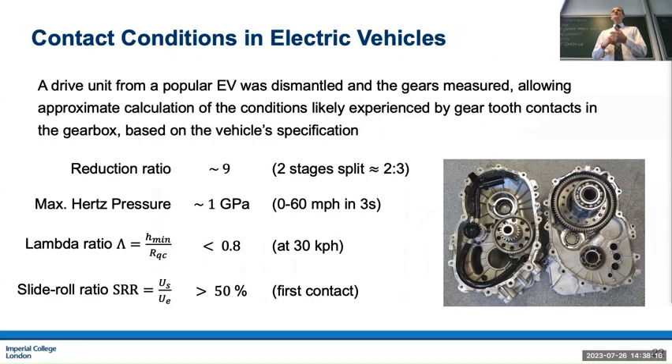The contact conditions in these gearboxes are relatively aggressive: gigapascal or potentially above contact pressures — some manufacturers have tried designing for two gigapascals and eaten humble pie significantly — and lambda ratios less than 0.8, meaning we're deep into the boundary regime during acceleration. That is exactly when the motor can supply most torque, having a massive stall torque. So requiring these gearboxes to dissipate very little energy at high speed while also protecting surfaces from gross damage at low speeds is really difficult, and current fluid chemistries struggle to do this.